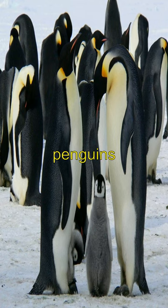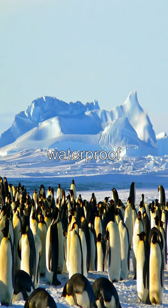Did you know that penguins have a special gland that helps them survive the cold? This gland, known as the preen gland, produces an oily secretion that penguins use to waterproof their feathers.